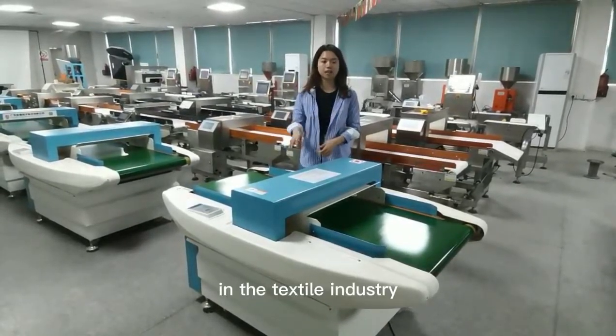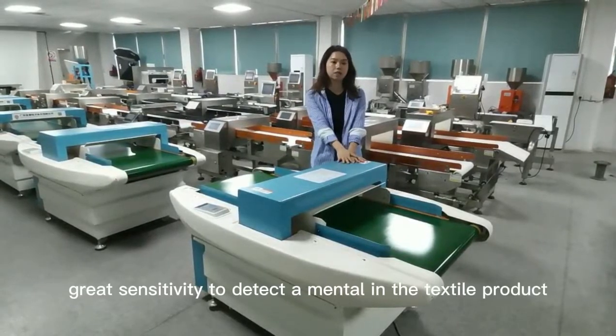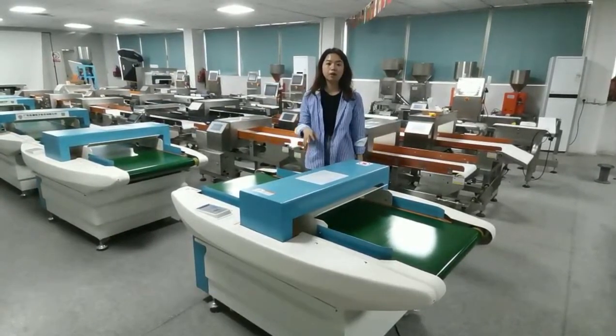In the textile industry, it has a great sensitivity to detect the needle in the textile product.